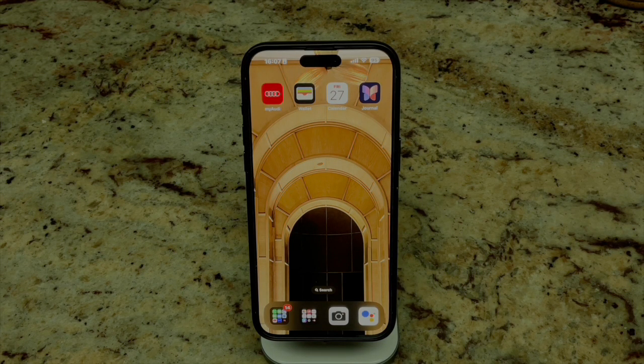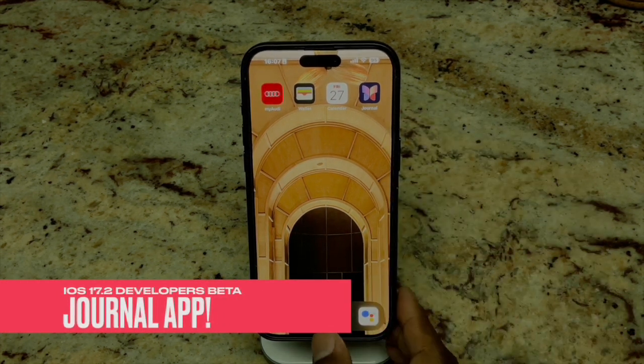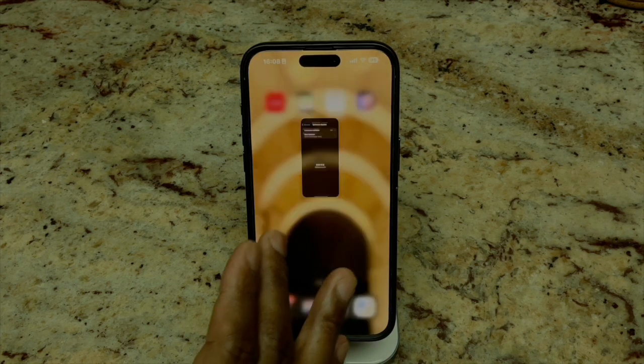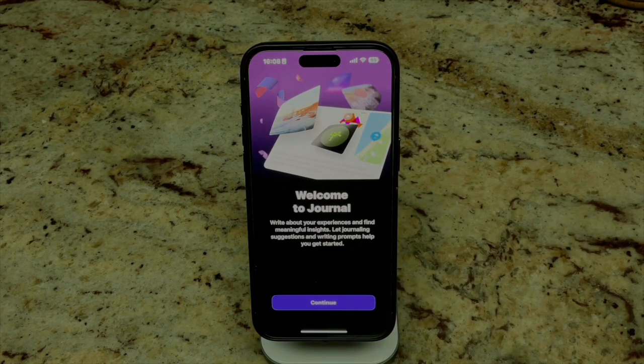Ladies and gents, welcome back. It's your host Smallwood Worldwide. We're back again with another video. Today we're going to take a look at iOS 17.2 beta — the Journal app. If you have the iOS 17.2 developer beta, you have access to this. Just for clarity, it is not available on iPadOS, only iOS 17.2. Without further ado, let's jump in.